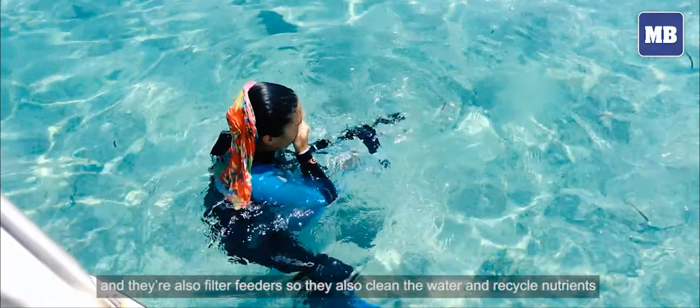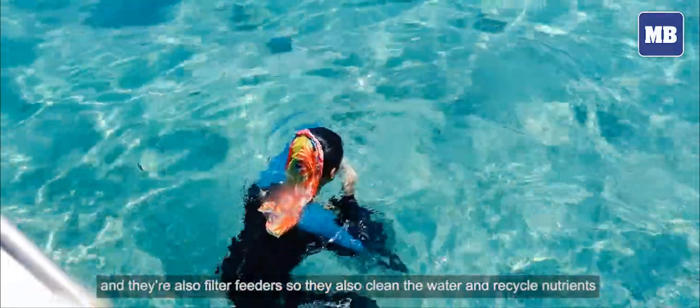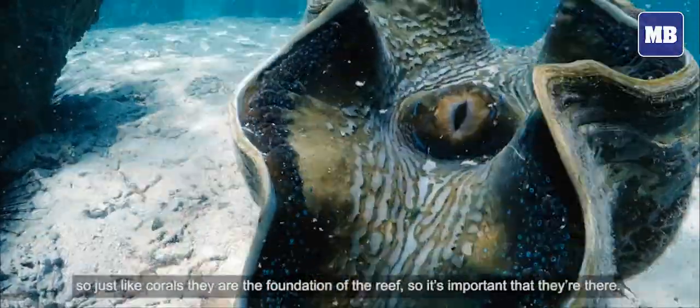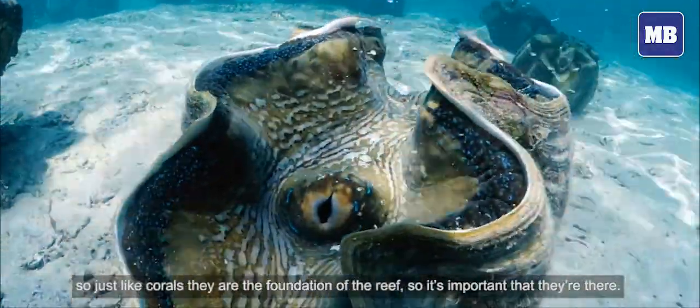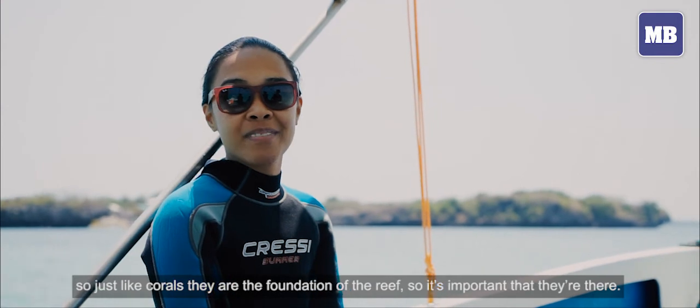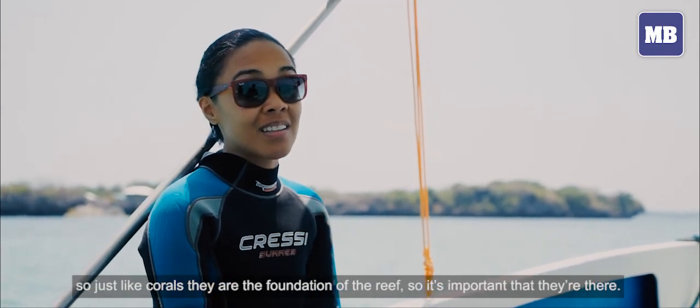Giant clams are filter feeders, so they also sort of clean the water and recycle nutrients. Just like corals, they're kind of the foundation of the reef. So it's important that they're there.